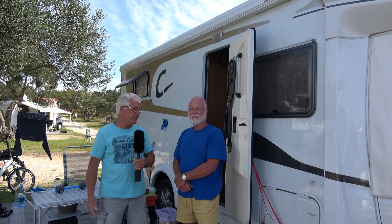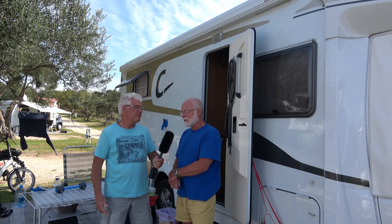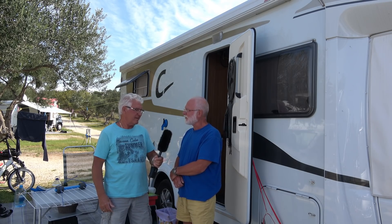Ich stehe jetzt hier bei meinem Nachbarn und der stellt sich jetzt mal selber vor. Moin, ich bin Volker aus Wilhelmshaven. Ich habe den Hartmut hier getroffen – ich kenne ihn schon länger von seinen Videos. Er hat mich hier kennengelernt. Ich hatte ihm von einem Problem erzählt, was ich mit meinen Fenstern hatte.